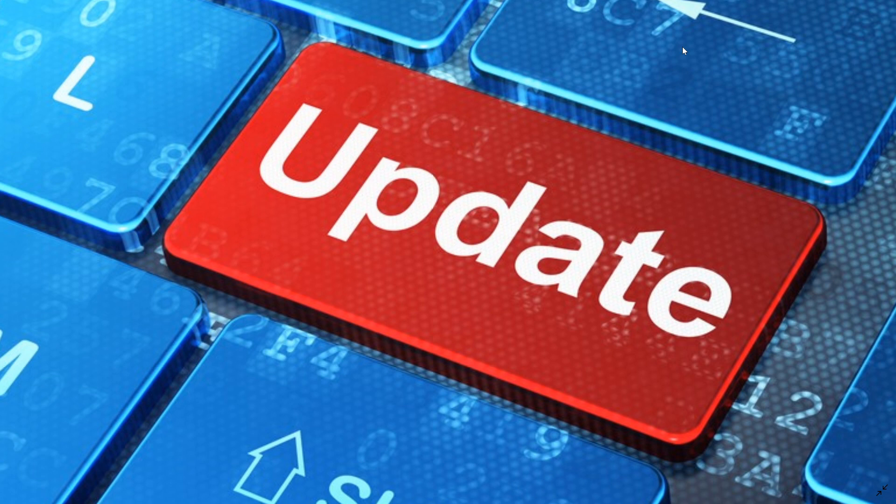We'll have more details on how many critical and important patches there are and what's important in this month's Patch Tuesday updates. It's always important to update your system — make sure that you do so to stay safe on Windows. Get to your machines and update to the latest Patch Tuesday updates. If you enjoy our videos, please subscribe and give us a thumbs up. Thank you for watching.